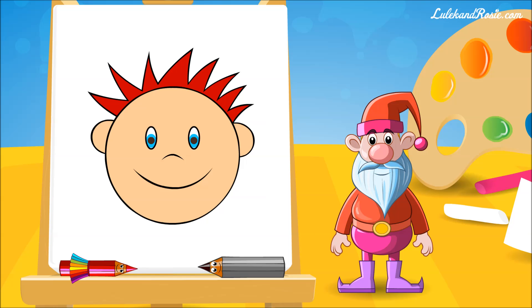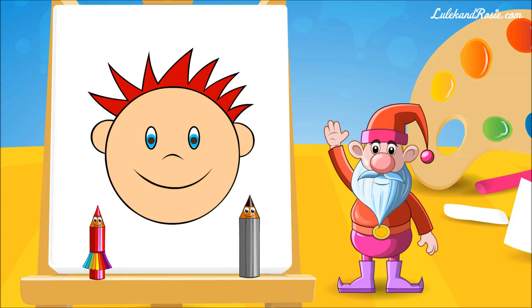Thank you, Peter the pencil. Thank you, Anna the crayon. Thank you for your help. Bye-bye!